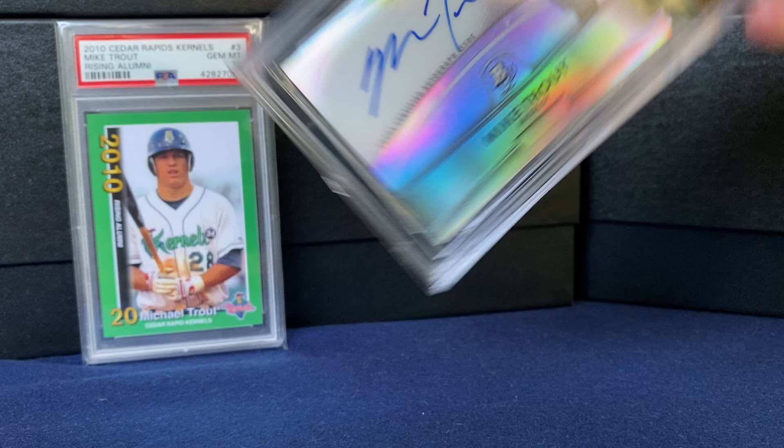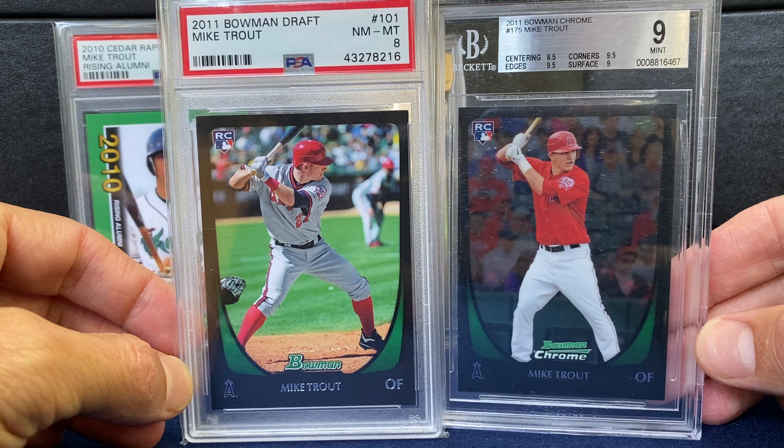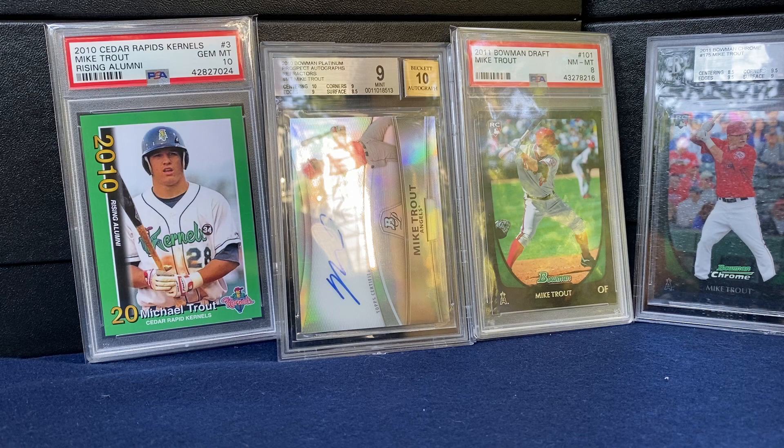Moving to his pure rookie year, 2011. Got the paper draft on the left and then the Bowman Chrome on the right. Might snap this at some point — the centering is an 8.5, but otherwise some nice upgrades there. More 2011 — I like the retro design on the Bowman's Best. Really nice there.